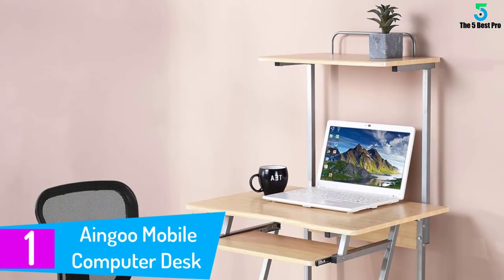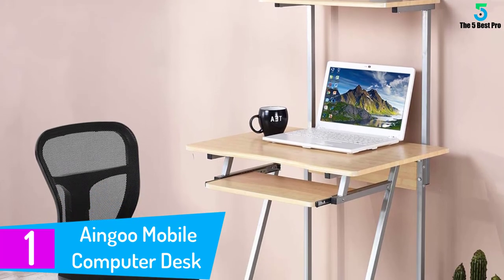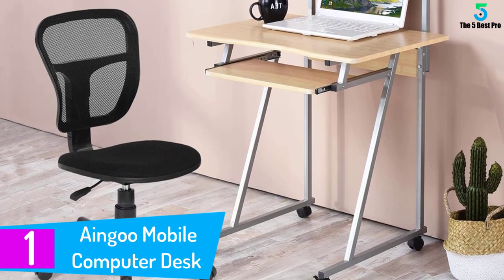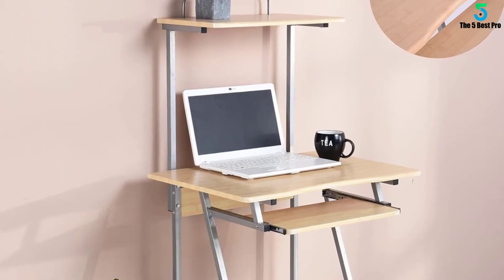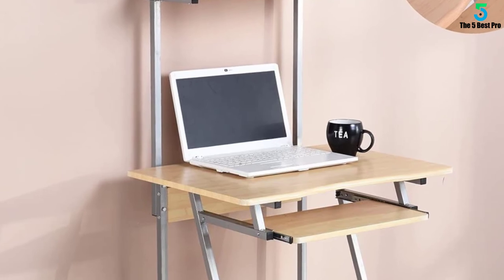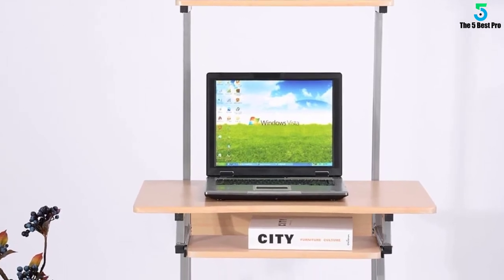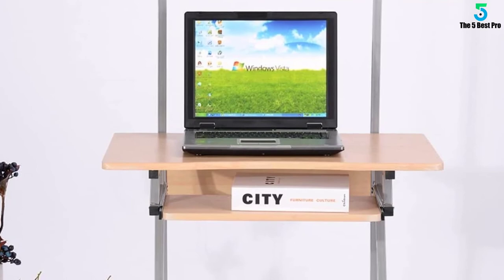At number 1, the Aingu Mobile Computer Desk. If you own a large monitor, you shouldn't have trouble placing it on this compact computer desk. The table top measures roughly 29 by 18 inches and has room for larger monitors. With a movable keyboard shelf, you have extra room on the desk for your other computer equipment. Plus, you get a top shelf for books, plants, CDs and more. The desk may be compact but it still has a lot of room for you to take advantage of.